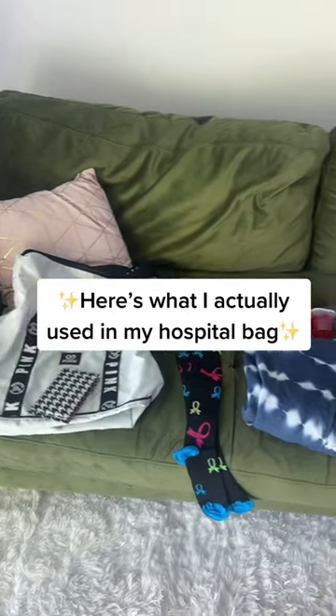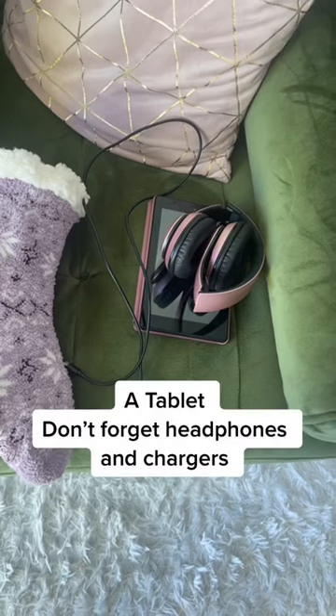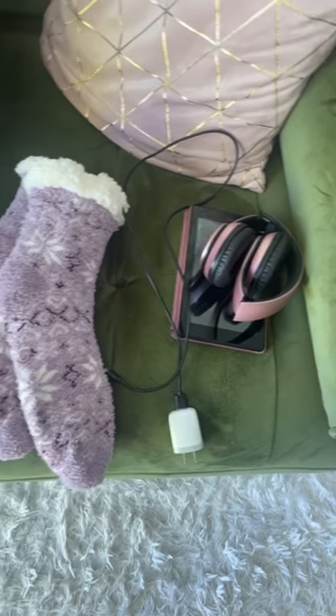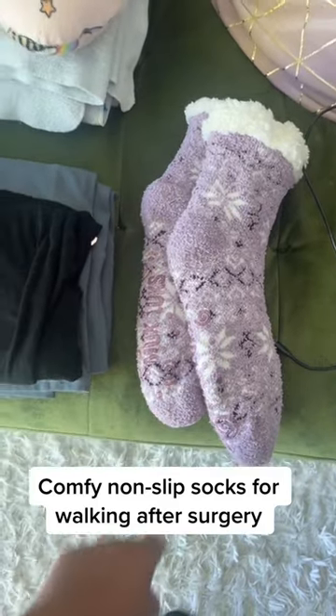Here's what I actually used in my hospital bag. A tablet — don't forget headphones and chargers. Comfy non-slip socks for walking after surgery.